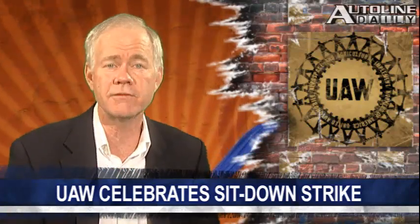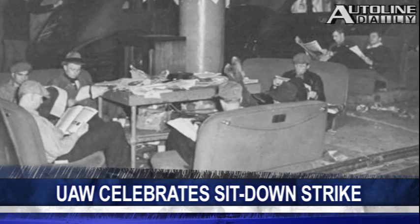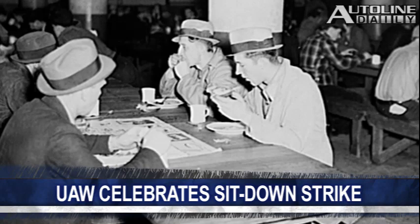The UAW is celebrating the 75th anniversary of its Flint sit-down strike. That was against GM, and it led to the first national contract and sparked labor movements all across the country. Workers protested working conditions at the plant by sitting down and refusing to move, preventing GM from bringing in strike breakers or moving equipment to another factory. Workers clashed with guards, local police, and even the Michigan National Guard was called in by the governor. But GM finally relented and signed the contract with the UAW, which led to other sit-down strikes at other companies and industries.